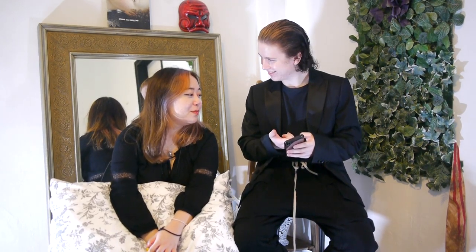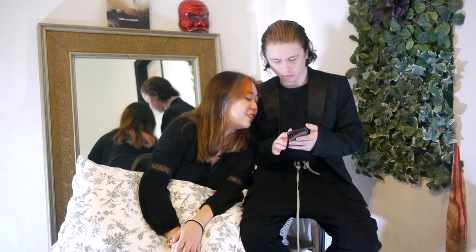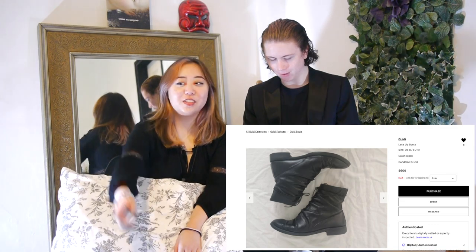We have more Carol Christian Poell — Carol Christian Poell, Carol Christian Poell. We have these boots. I told you to get them and am I wearing them right now? Yeah. Here are some Gritty boots, but instead of being zip, they're sort of laced up, so they have a much more fancy look.